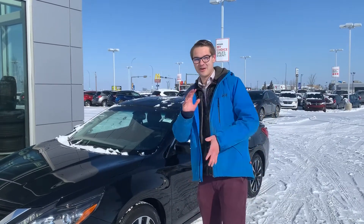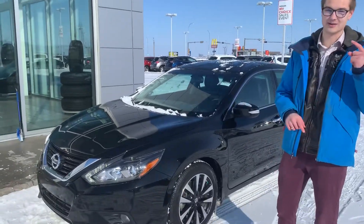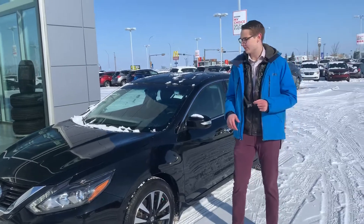Hey, good morning, Jason. It's Colby down here from LA Nissan again. Now, I know I was kind of sending you a few options, but we did get one brand new to our lot and I wanted to give you a really good look at it. So I thought I'd run up here and make you a video.